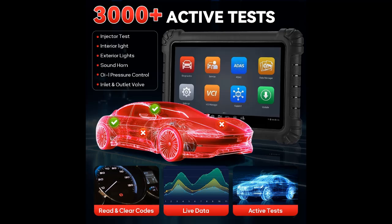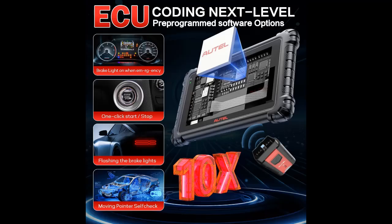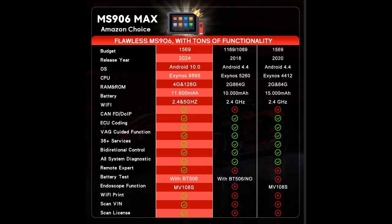Effortless Data Sharing and Customizable Reporting. Easily share detailed diagnostic reports via email, SMS, or QR code with customers or colleagues, streamlining communication and enhancing customer service. The Wi-Fi printing capability allows you to print reports directly from the tablet, saving time and reducing paperwork. Additionally, you can customize reports to include only the information relevant to your specific diagnostic needs, making it easier to provide accurate and professional results.